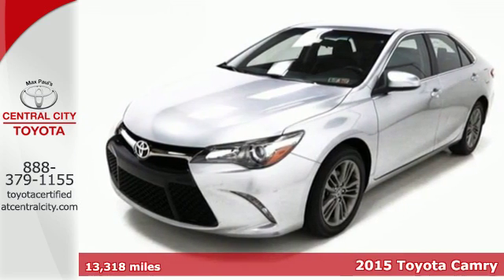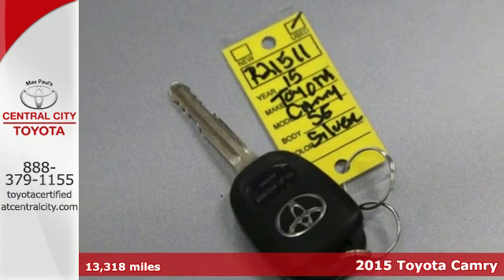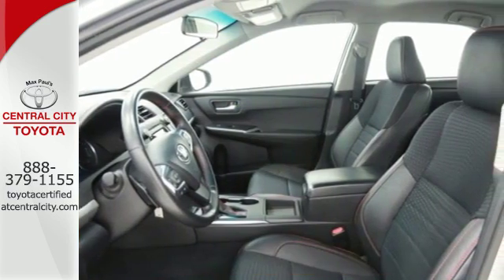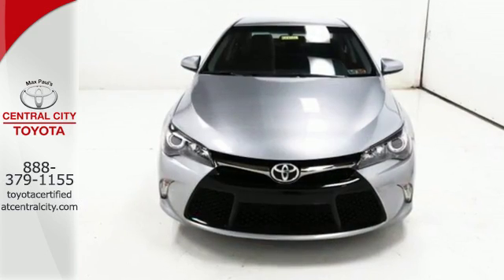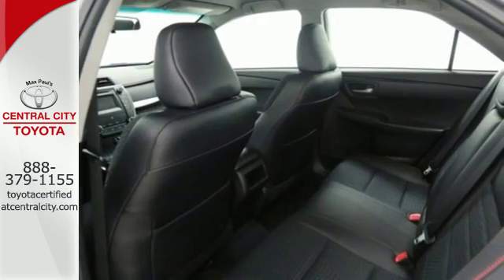It's a 2015 Toyota Camry. This whisper-quiet sedan has the smooth, comfortable ride you crave. You're sure to love the Bluetooth, backup camera, and smart touchscreen display. Its trip information screen conveniently displays your cruising range, average speed, elapsed time, fuel economy history, and more.